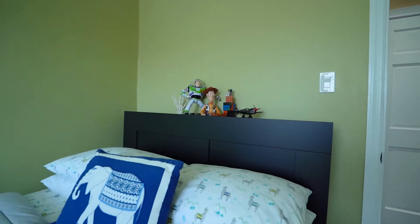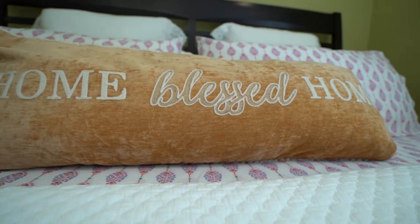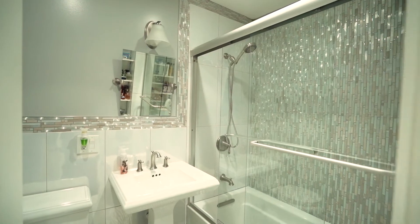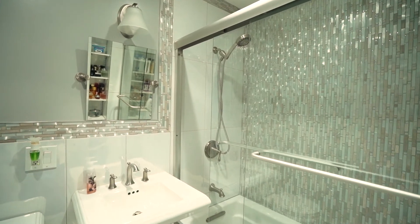Bedroom number one has a really deep storage closet. Here is bedroom number two, and number three which is the master bedroom. The full bathroom has been beautifully redone with decorative glass tiles.